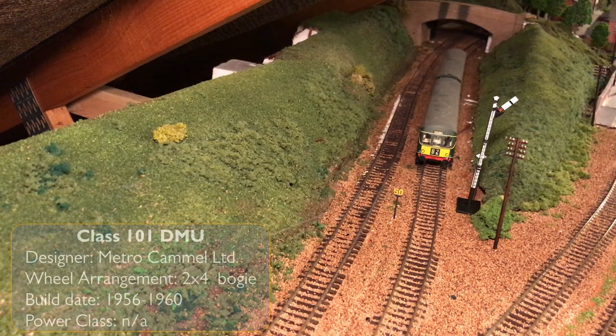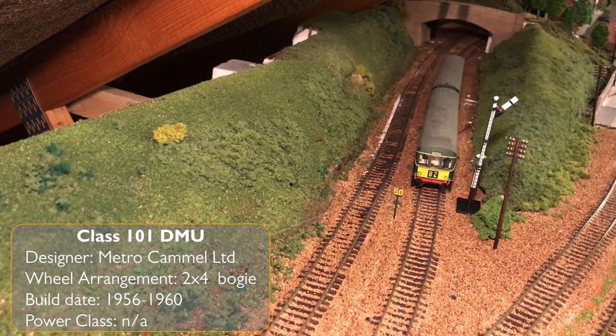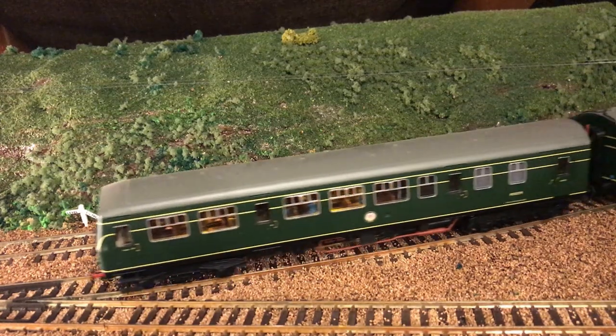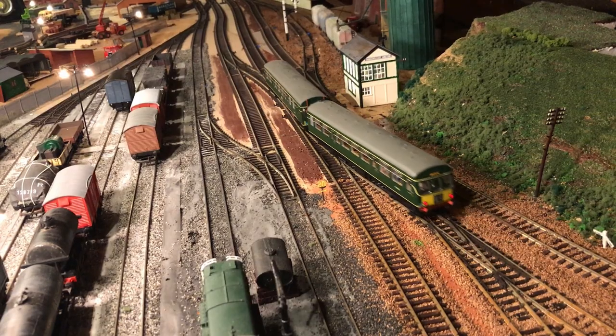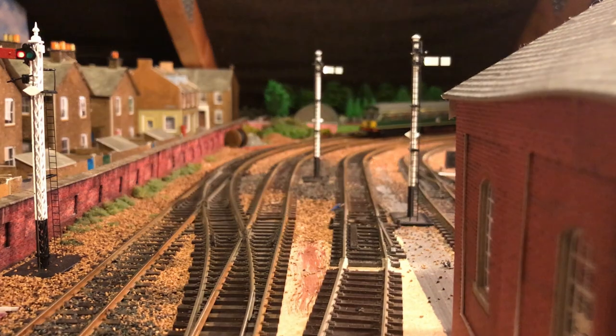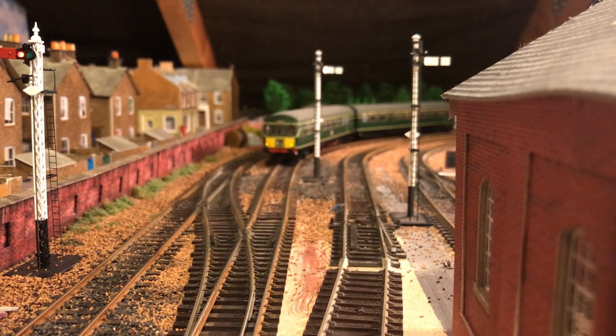The Class 101 diesel multiple unit waits for the signal at Shireoaks Junction. This is the Worksop-bound Sherwood Forester service from Nottingham. A bit of modeller's licence is needed to see this unit on the layout based in 1955, as these Metrocammel units were not introduced into general service until 1956. But as they were to be seen all over the country for the next 47 years, it seems an acceptable bending of historical fact.